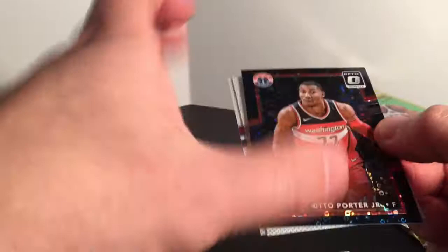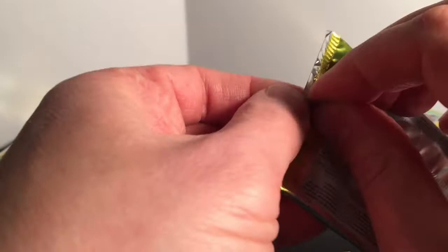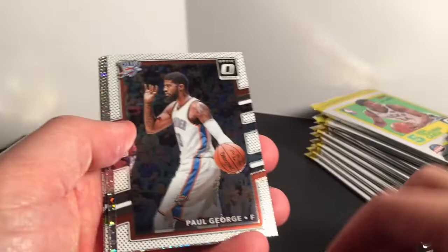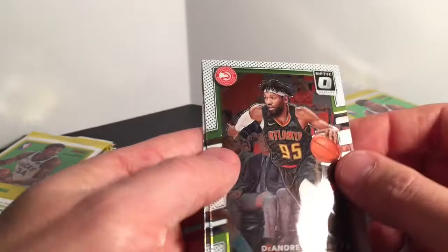Jabari Parker and Andre Drummond are behind that — I'm going to throw these two cards underneath it so it doesn't hit the table. Not a bad hit there. Wouldn't have hurt to be a different player, but always fun to get a one of one. Dennis Smith Jr. rookie, Paul George, Ryan Anderson.